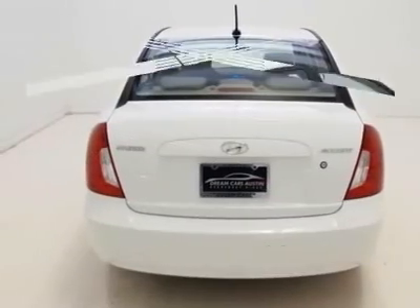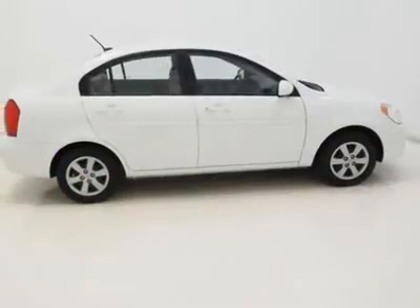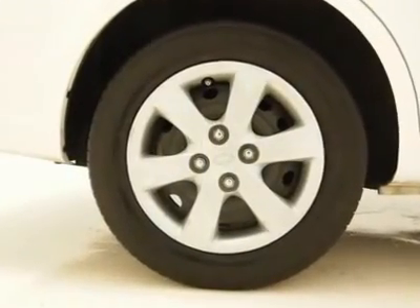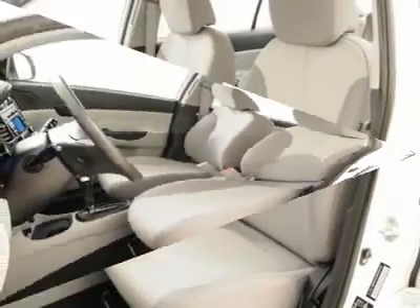It is nicely equipped with features such as gray with cloth seat trim, six speakers, air conditioning, body color mirrors, dual front impact airbags, front wheel independent suspension, occupant sensing airbag, power steering, and speed sensing steering.